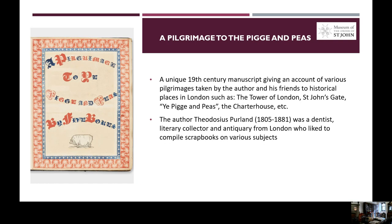The fifth item in our exhibition is a unique 19th century manuscript entitled A Pilgrimage to the Pig and Peas. The author of the manuscript, Theodosius Perland, was a dentist, literary collector and antiquary from London, who liked to compile scrapbooks on various subjects. The manuscript gives an account of various pilgrimages taken by the author and his friends to historical places in London, such as the Tower of London, St John's Gate, the Pig and Peas — a tavern on Fenchurch Street — the Charter House, and others.